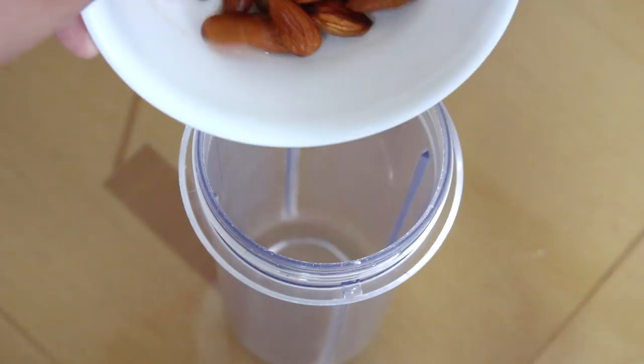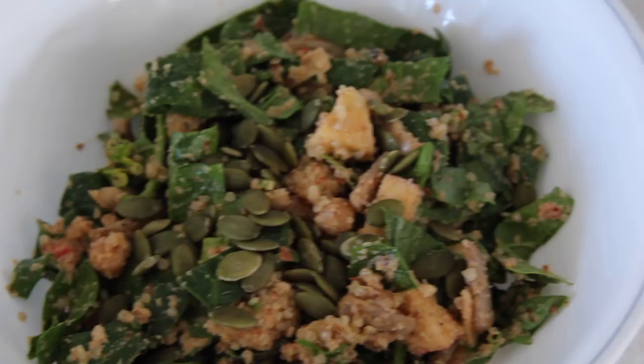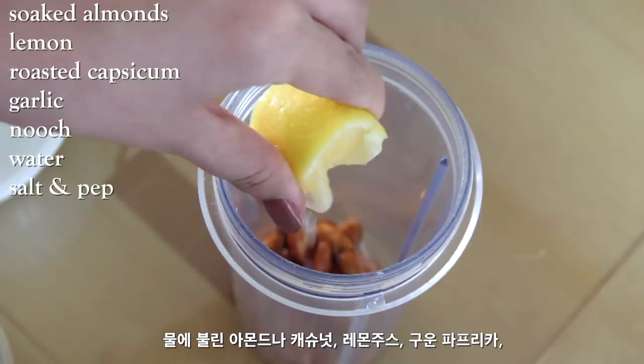For the nourish bowl, first I'm going to make the dressing with soaked almonds, lemon, roasted capsicum, garlic, nutritional yeast, water, salt, and pepper.